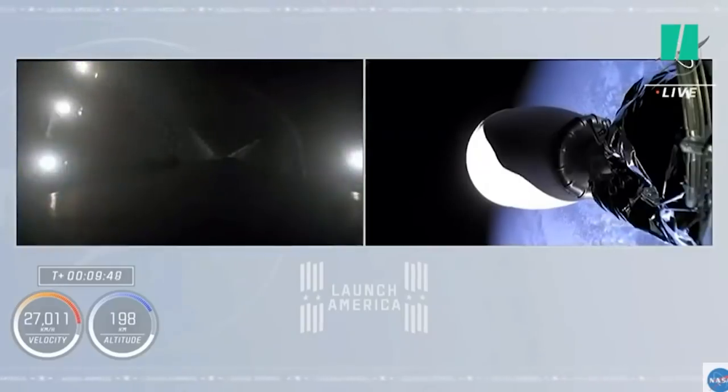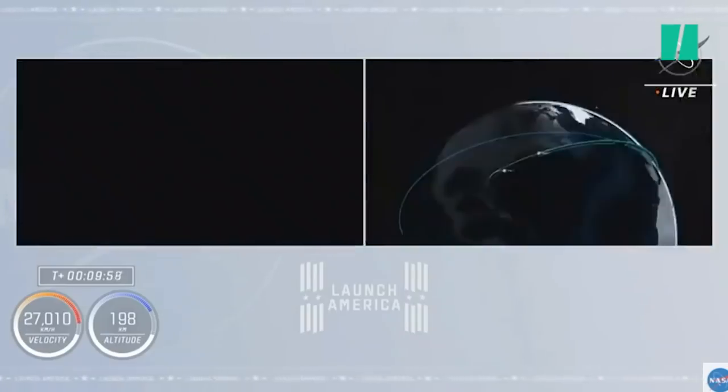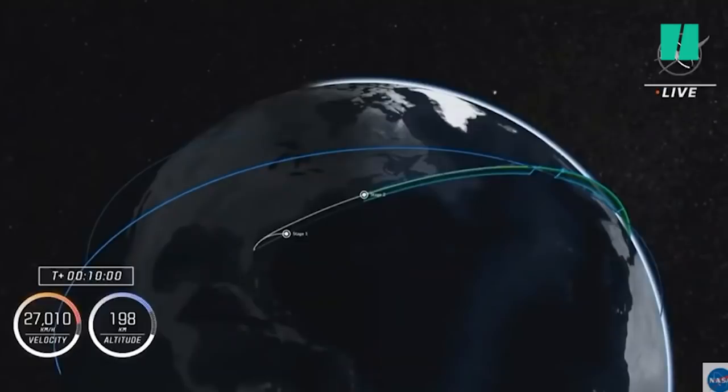Getting cheers for the Dragon truck. So the first stage is on the drone ship, successfully landed. And more importantly, the second stage is in a nominal orbit, with the Dragon spacecraft getting ready for some important events coming in.